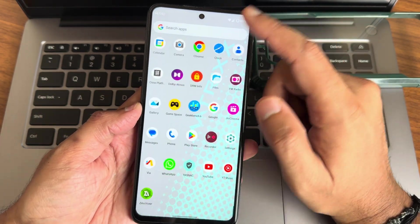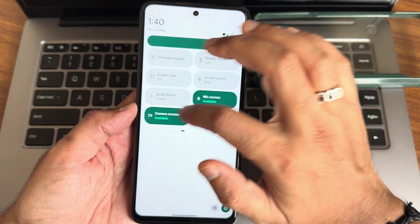This is the typical home screen, the app drawer with apps currently in use, and the quick settings toggles.